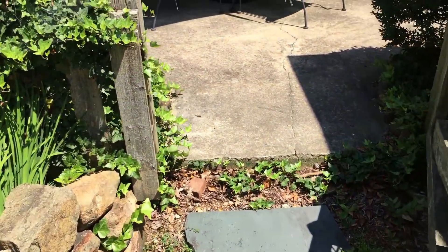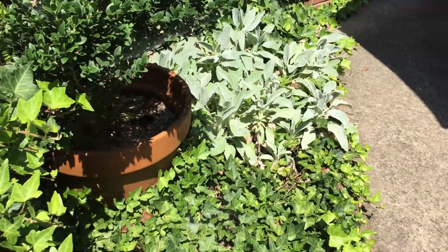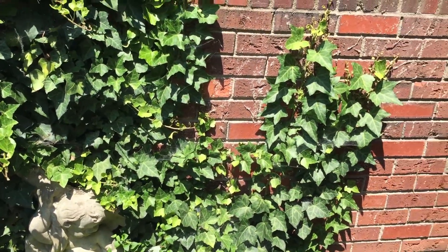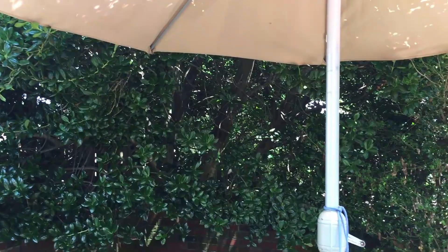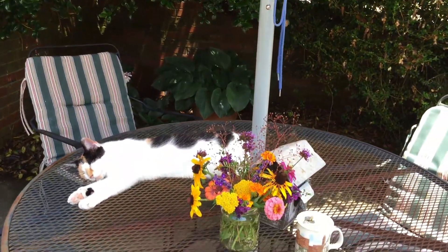Through the garden gate into the back garden. We have a little side garden here with Lamb's Ear and ivy, a little statuary, and ivy climbing up the brick wall. And a shady place under the umbrella where we can sit and drink a cup of coffee.